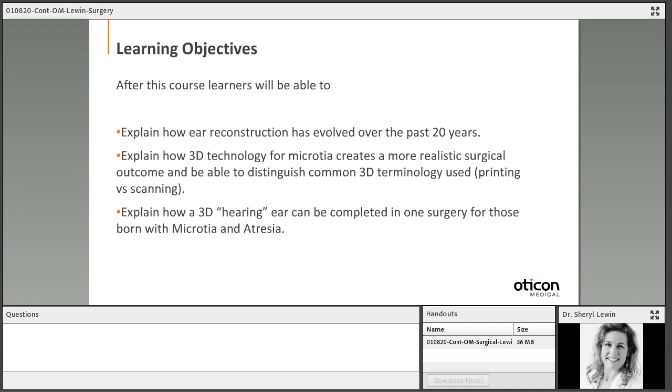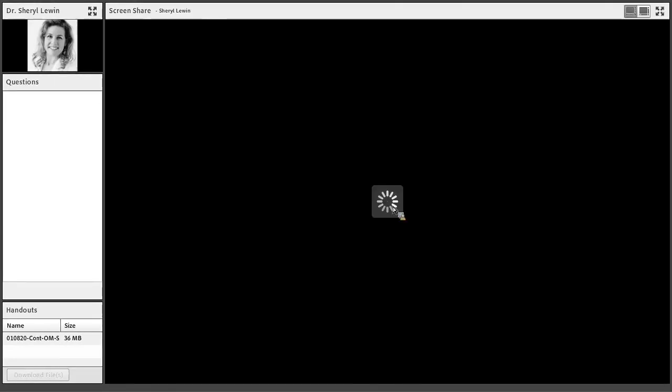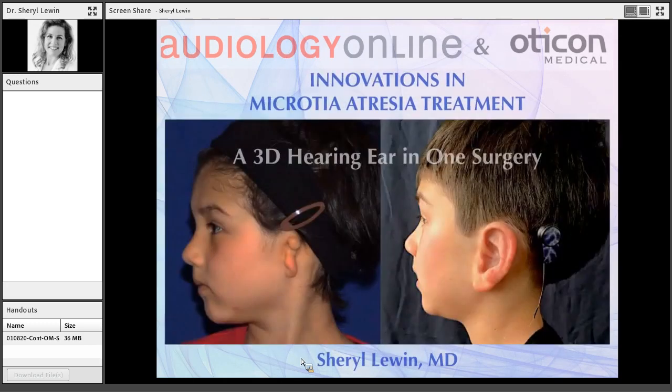Hello, thank you very much. I am very happy to be here, and I wanted to start by thanking Oticon Medical and Audiology Online for allowing me to give this presentation. We are going to go over Innovations in Microtia Atresia Treatment, and I am going to specifically discuss how we can get a 3D hearing ear in one surgery.